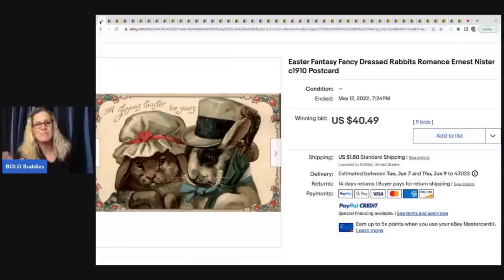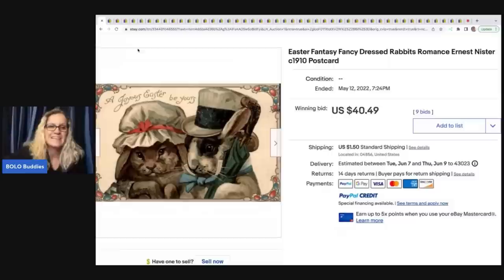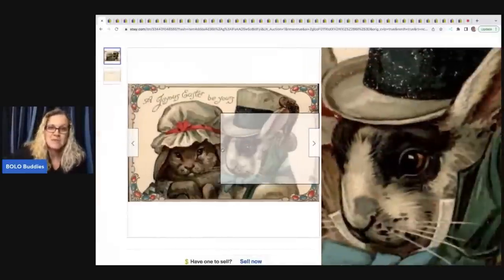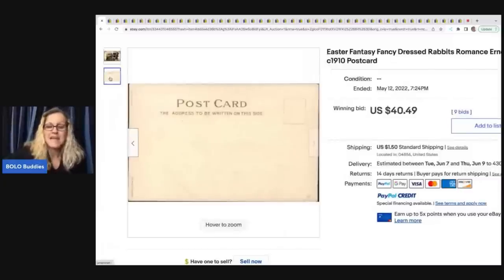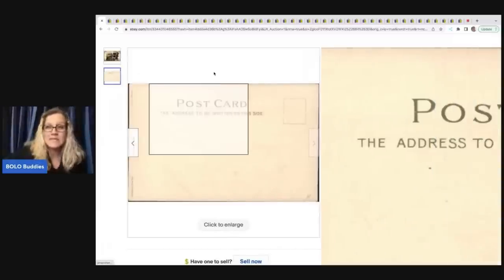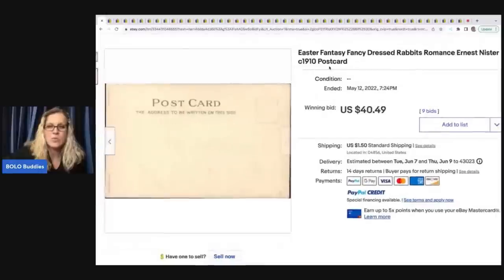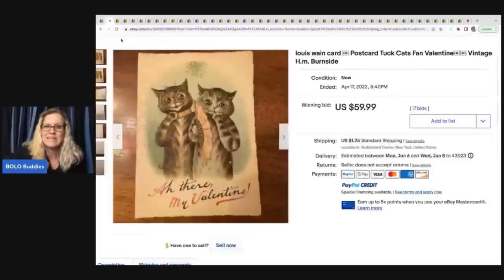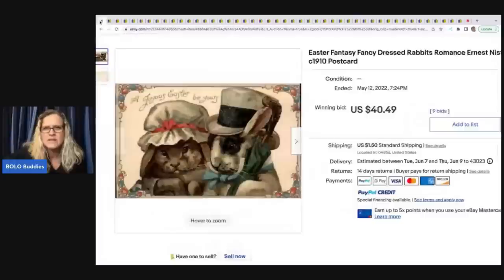I was having a good time pulling up some of these really cool postcards to share with you. This one has little bunnies — look how cute they are. Sometimes the backs are blank, and sometimes they have writing and a stamp. You can sell them either way. This one had nine bids and sold for $40.49 plus shipping.